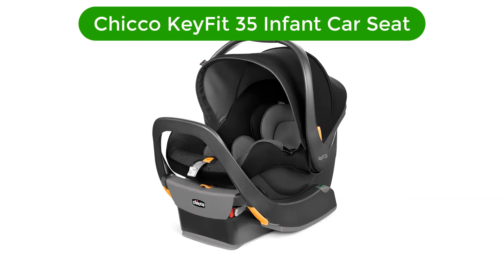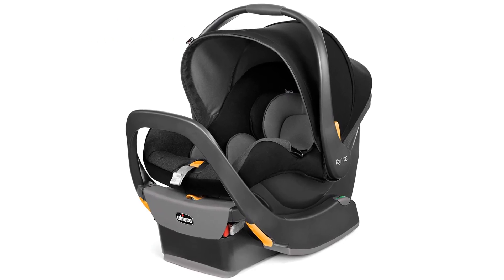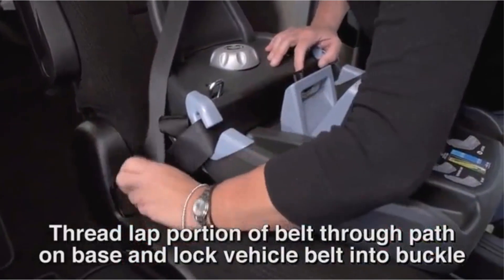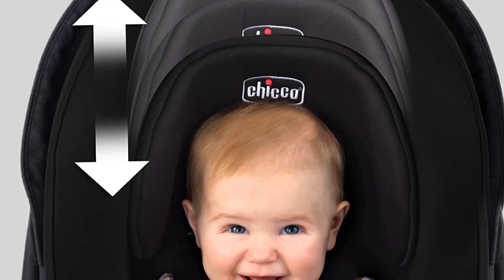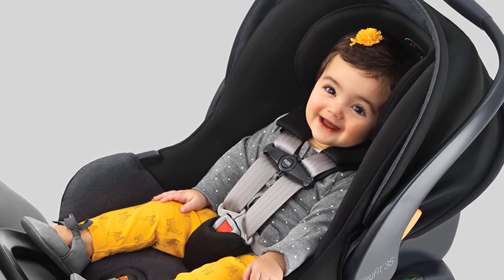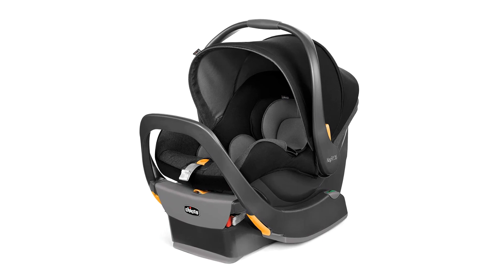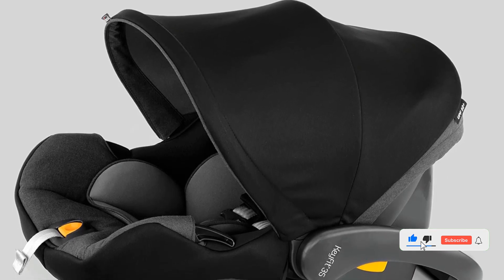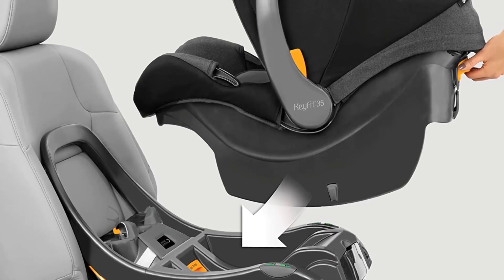Number 4. Our fourth best pick is the Chicco KeyFit 35 Infant Car Seat. This is a nicer quality infant car seat with a ridiculously easy latch installation with the Super Cinch center pull strap. This option has a polished look with a rubbery grip handle and a headrest with a non-rethread harness adjustment. It earned better crash test analysis than most infant competitors and works well with various award-winning strollers. This is somewhat heavier to carry, which could be a deal-breaker if you plan to carry your baby in it. Overall, we believe this top-ranking infant seat is ideal for most families and is compatible with various strollers from multiple manufacturers.